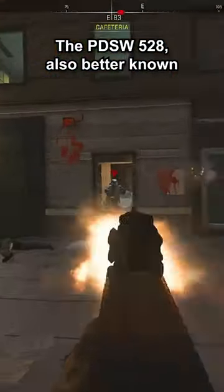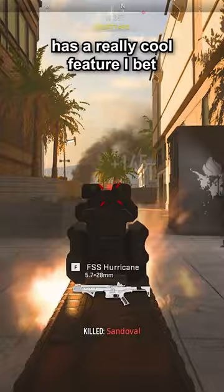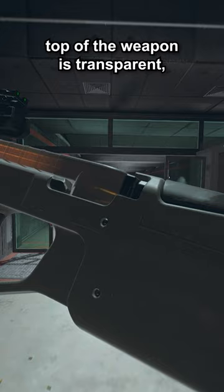The PDSW-528, also better known as the P90 in Modern Warfare 2, has a really cool feature I bet you didn't know about. The magazine located at the top of the weapon is transparent, and this allows the shooter to see the amount of ammunition remaining at any time.